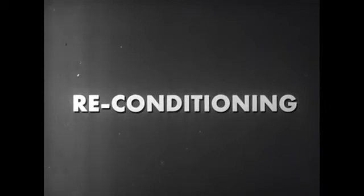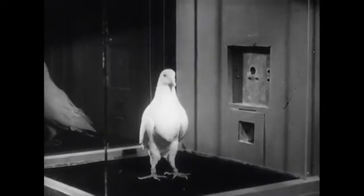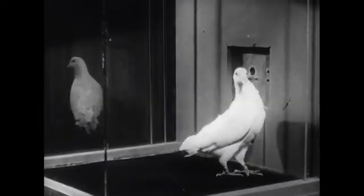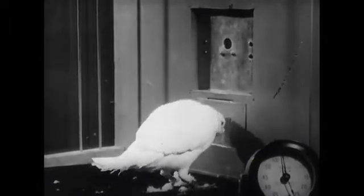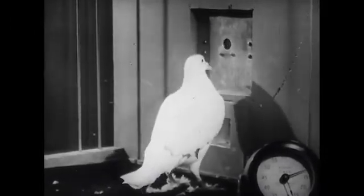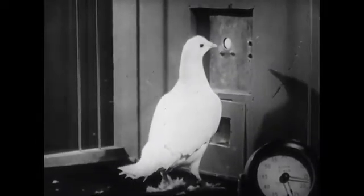Through reconditioning, the pigeon can be made to reacquire the behavior. With the passage of time, the effect of extinction will partly wear off and the pigeon will occasionally try another peck. This is called spontaneous recovery of a response. If on one of these pecks he gets paid off, the previously learned behavior is restored — reconditioning has been established. We have caused our pigeon to acquire a skill, then to drop it, and finally to reacquire it. Thus, we've seen that reinforced behavior does get learned, while non-reinforced behavior is extinguished.